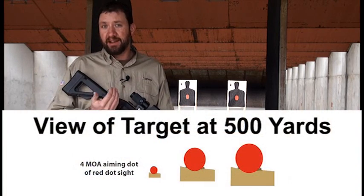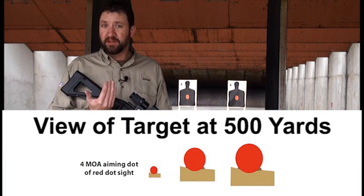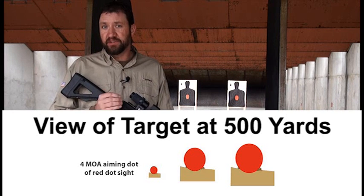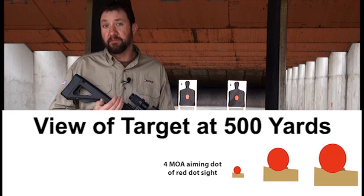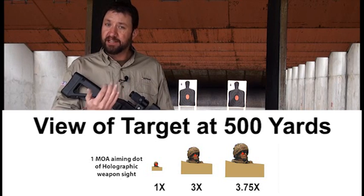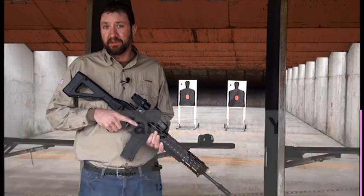When the magnifier is put behind a red dot which uses an LED, yes, the target is three times closer, but the dot is also expanded three times, so there's no advantage — you're still going to obscure or cover up the same amount of target. With our system, the dot maintains that one MOA size, but now your target is three times closer, giving you much more accuracy and shot placement.